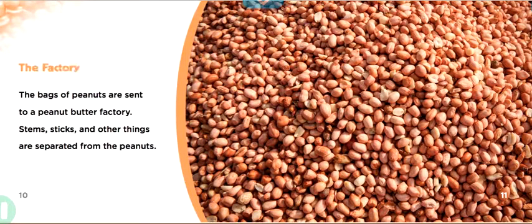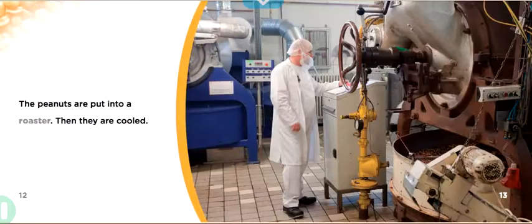The Factory. The bags of peanuts are sent to a peanut butter factory. Stems, sticks, and other things are separated from the peanuts. The peanuts are put into a roaster, then they are cooled.